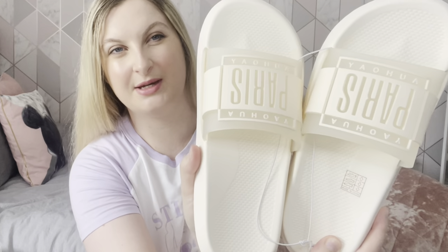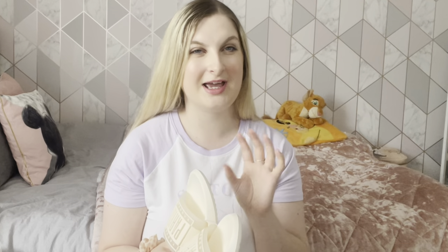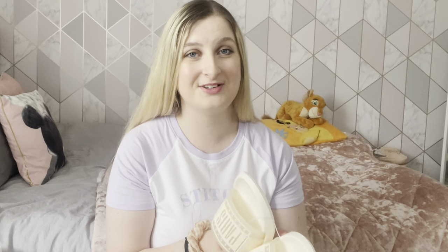Lastly for footwear, I got these pool sliders that are nude and just say 'Paris' on them. I got them in a size seven as well and they're really comfortable — they're actually from the men's section but they're really cute. Again, only about six or seven pounds with discount on Shein. Everything in this haul is a little different for me — I never wear dresses but I've got some really cute girly stuff, and everything's white and neutral because I wanted to blend in with the aesthetic of Greece.